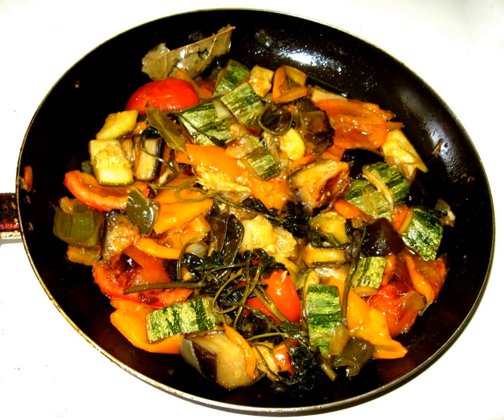The modern ratatouille — tomatoes as a foundation for sautéed garlic, onions, zucchini, eggplant, bell peppers, marjoram, fennel and basil, or bay leaf and thyme, or a mix of green herbs like Herbes de Provence — does not appear in print until c. 1930.